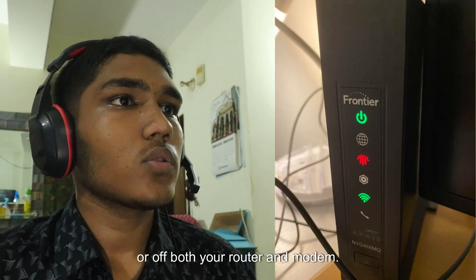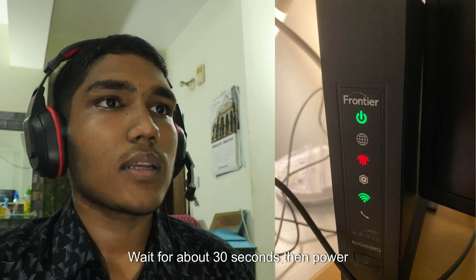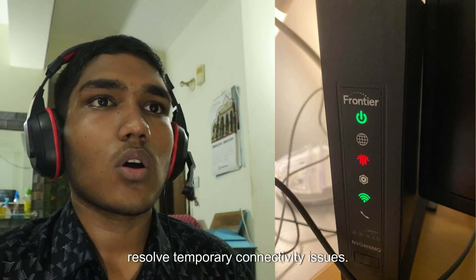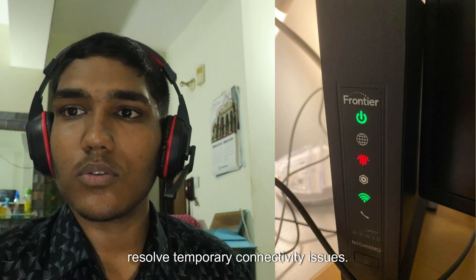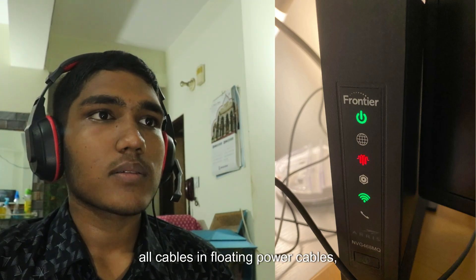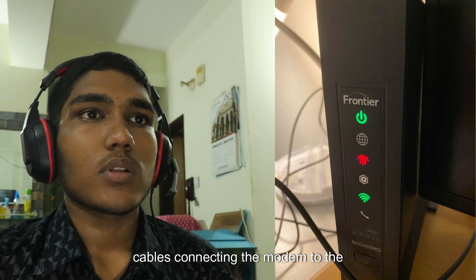Next, restart your devices. Power off both your router and modem, wait for about 30 seconds, then power them back on. This can often resolve temporary connectivity issues.